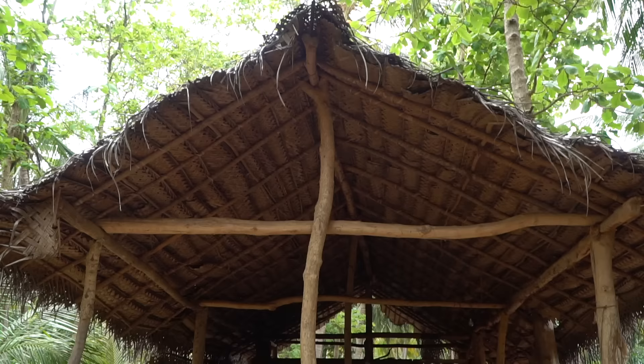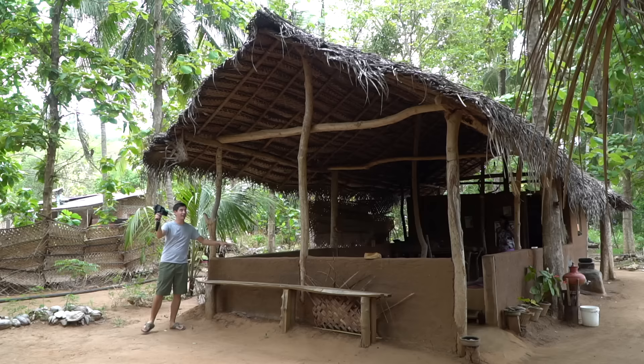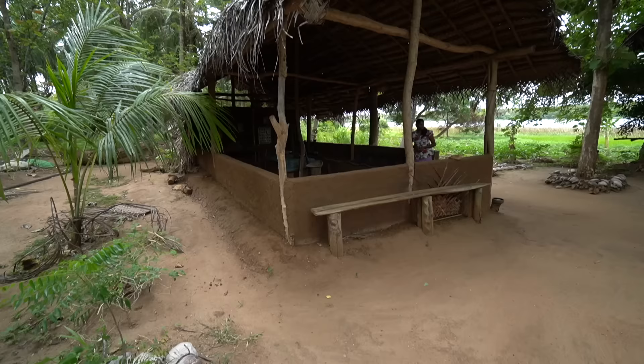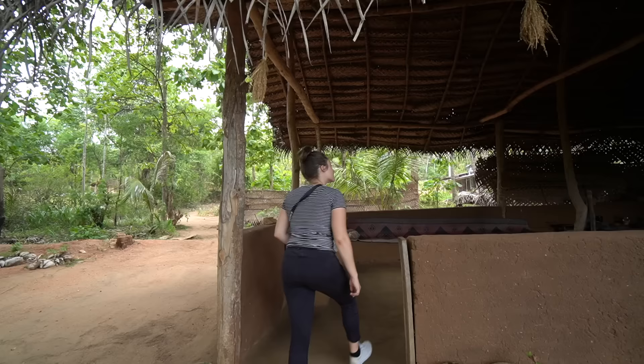So we're actually going to have dinner in this hut behind me — it's made out of mud with a thatched roof. It's quite a large dining room. I'd have to say this is the most real and authentic village experience I've ever had. The food looks so good — we are all very hungry.